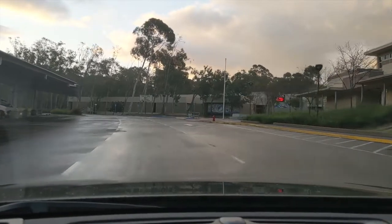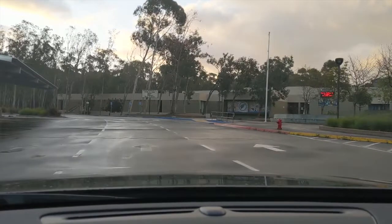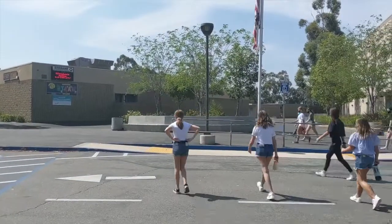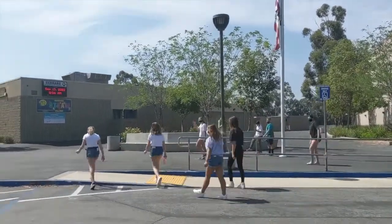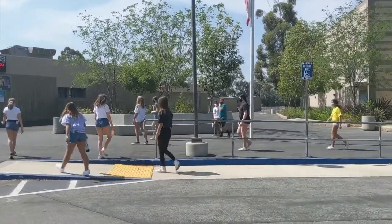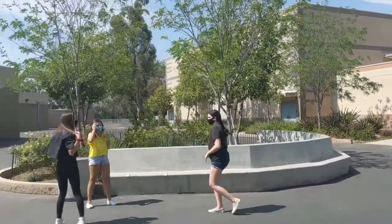So now I'd like to take you through what a normal day is going to look like for you. As you arrive in the parking lot, your parents will be pulling up and dropping you off as they normally would. Once you leave the car, you're going to remain socially distanced and walk onto our campus.